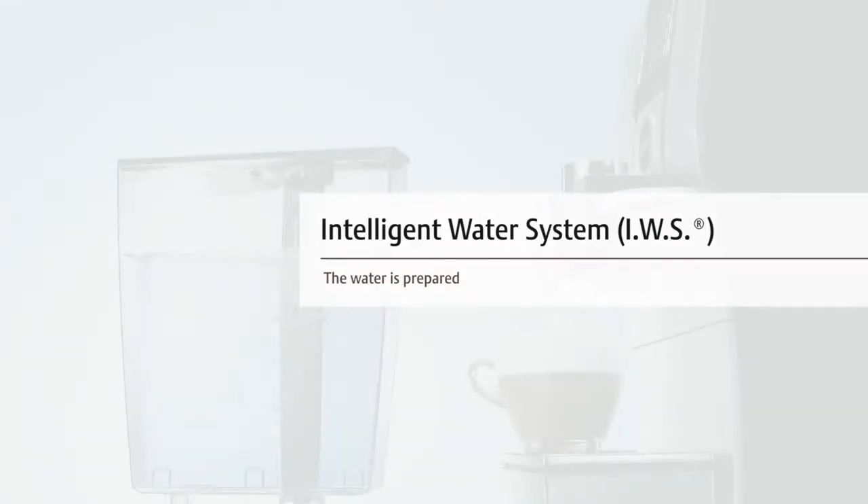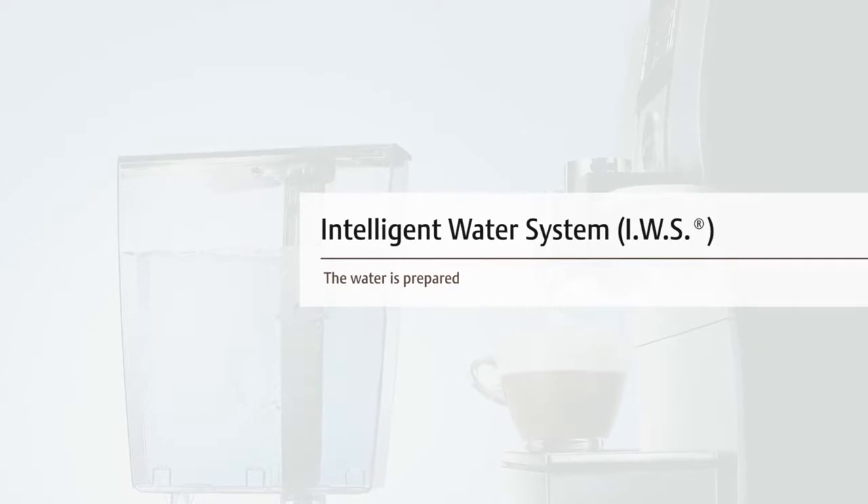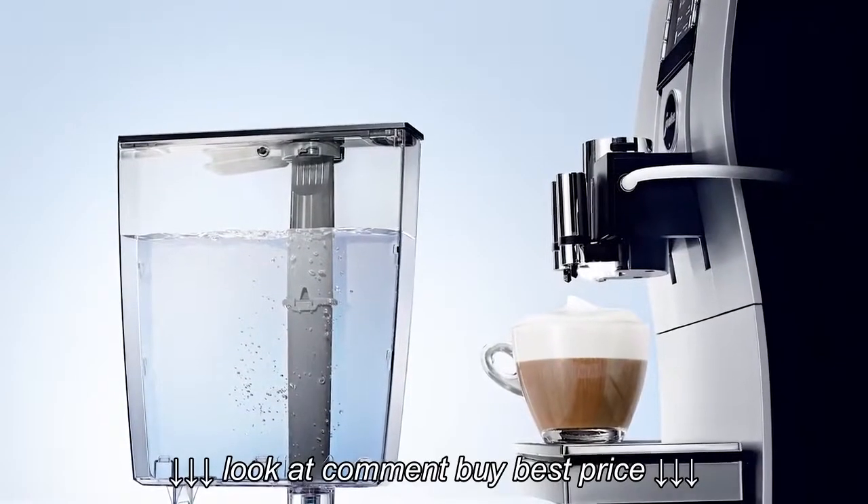The water is prepared. Intelligent Water System IWS with the Clarisse filter cartridge.